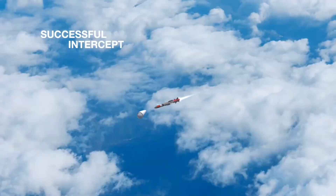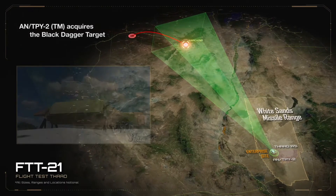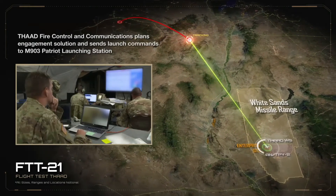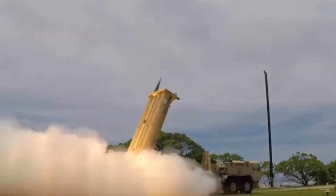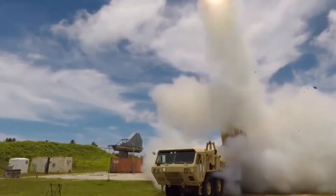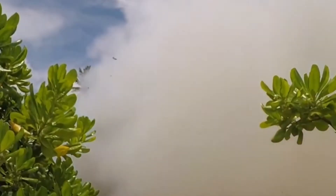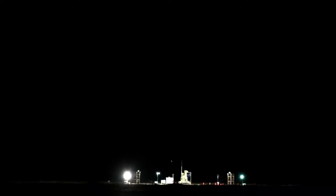THAAD is made up of several crucial elements. The radar system — the AN-TPY-2 — is capable of tracking objects over 1,000 kilometers away. The interceptors are high-speed kinetic kill missiles designed for precision targeting. The launchers are mobile, truck-mounted platforms carrying up to eight interceptor missiles. Finally, fire control and communications serve as the brain of the system, integrating data and coordinating responses.